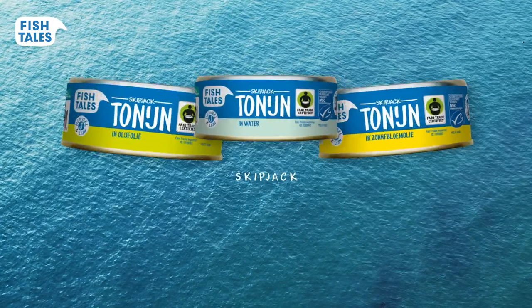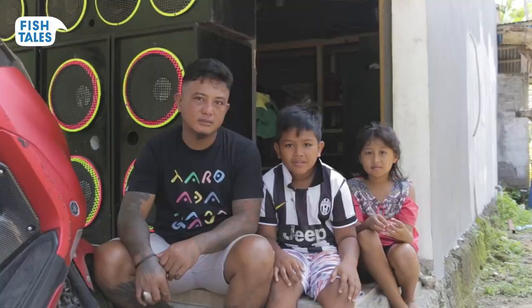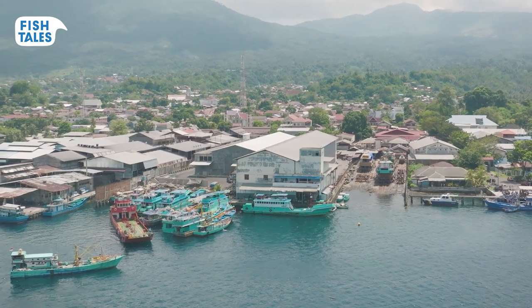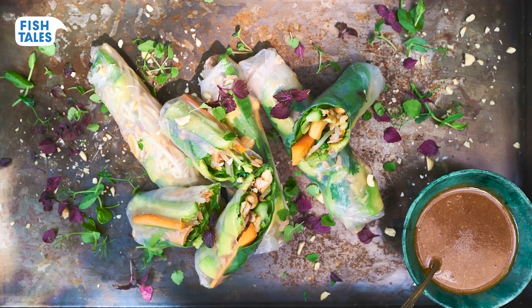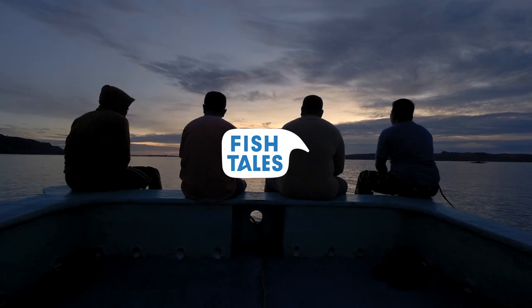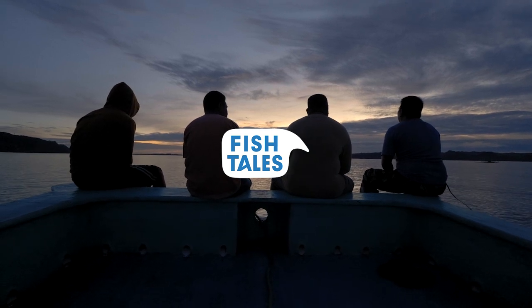Thank you for choosing tuna from Fishtails. By doing so, you support the local community and make sure we can enjoy delicious and sustainable tuna forever. Need inspiration? Try Ikan Woku, an Indonesian fish curry, or amazing tuna spring rolls. You can find these recipes and more inspiration on our website, fishtails.com. Enjoy our tuna and take care.